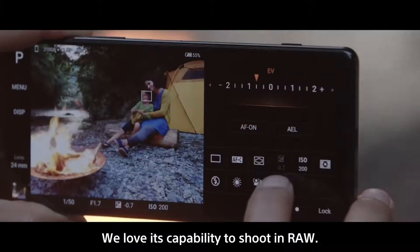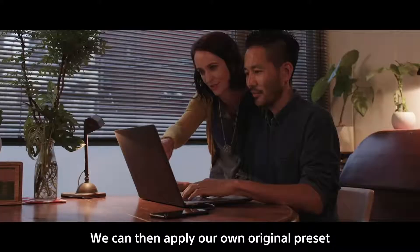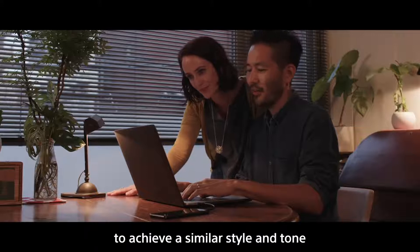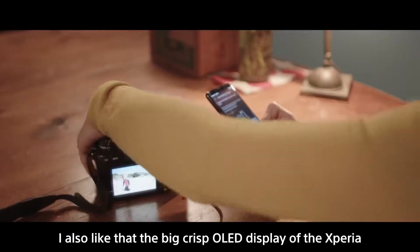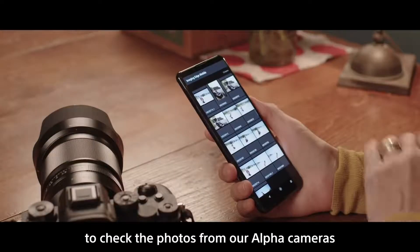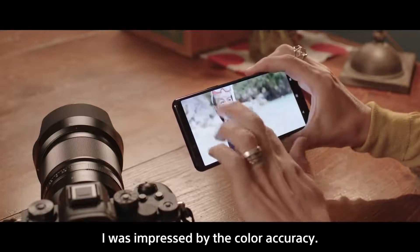We love its capability to shoot in RAW. We can edit images in our own style while keeping the image quality. We can then apply our own original preset to achieve a similar style and tone as we would do with our images from our Alpha cameras. I also like the big, crisp OLED display of the Xperia to check the photos from our Alpha cameras by using the Imaging Edge mobile app. I was impressed by the colour accuracy.